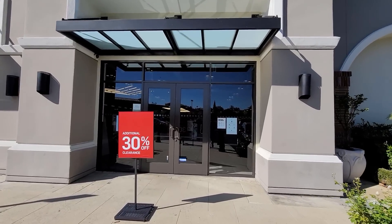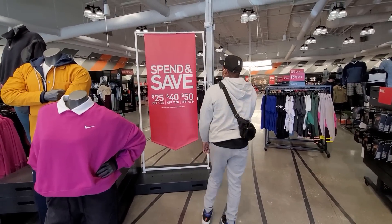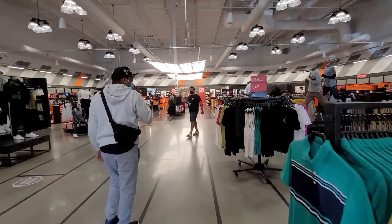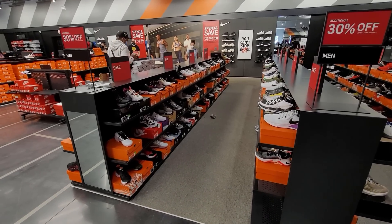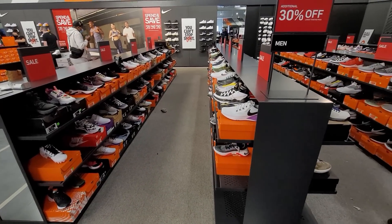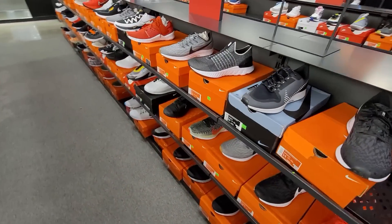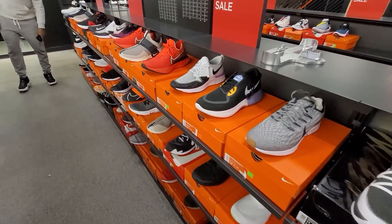I've always been confused — is this an outlet? They got that outlet deal right there: save $25 off $125, save $50 off $175. So I'm calling this place an outlet for now. Let's check out the clearance center. Those of you new to the channel, this is kind of a hybrid store. On the East Coast they call them Nike Direct stores. I've been calling it a retail-outlet hybrid.